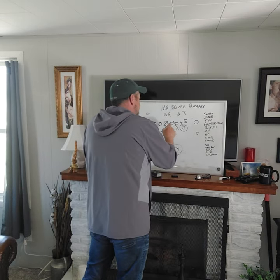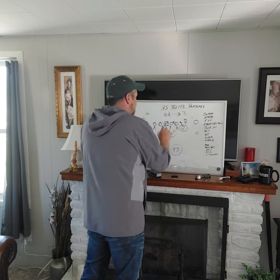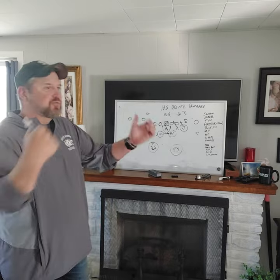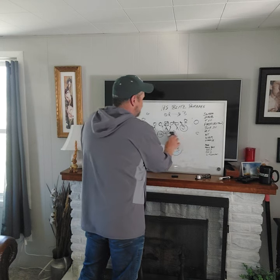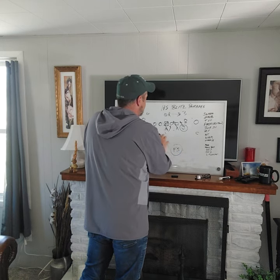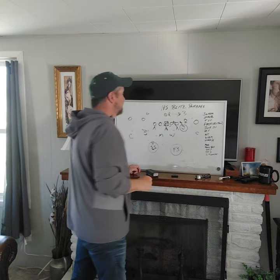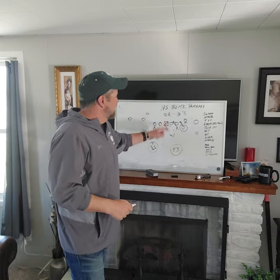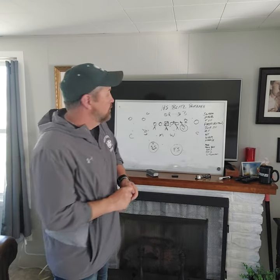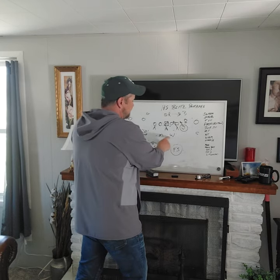We also had Wham X, where the nose guard is a two-gapper — he's going to strike the center and we're X-ing. We're crossing the Will and Mike, exchanging gaps. And of course we could just go straight — Will go, Mike go — sending them to their respective gaps looking for run first with no pass responsibility. The other Mike or Will would flip-flop and just become a hole dropper.